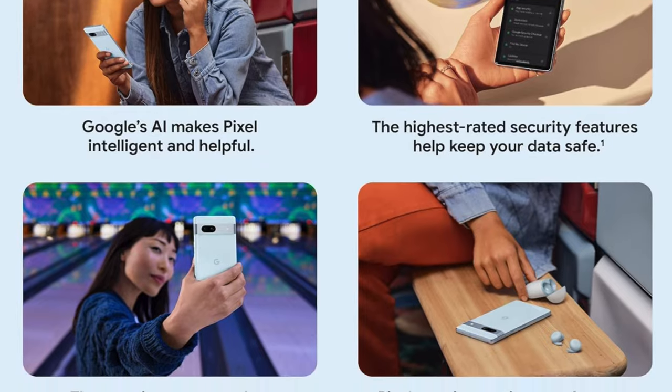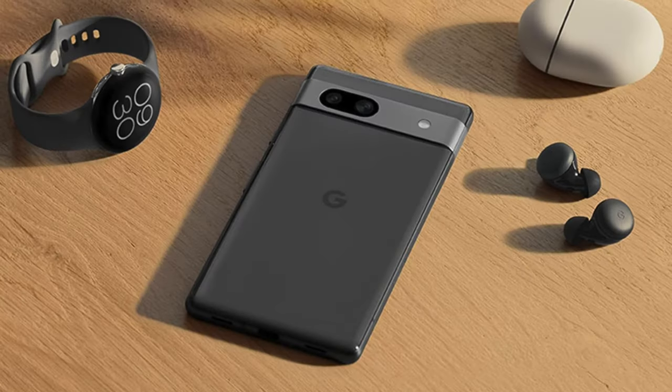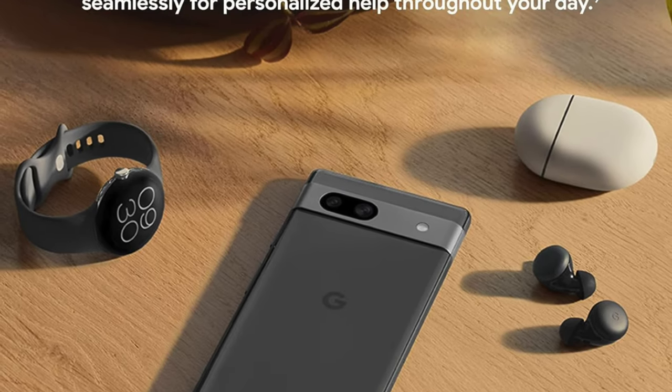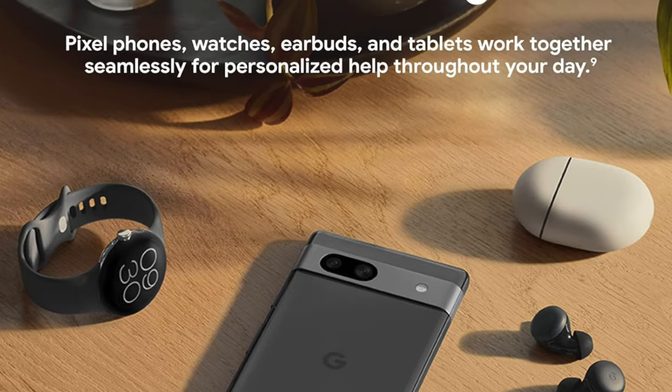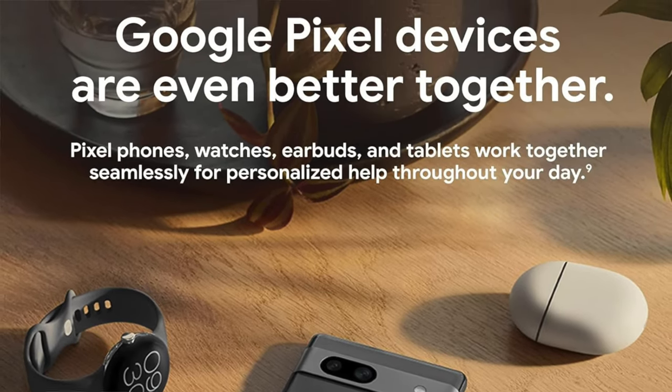So who's it for? It's a siren call for the tech-savvy who refuse to compromise on quality or security but also wouldn't mind saving a few dollars. It's for the photographer, the traveler, the multitasker, and yes, even the social media starlet who demands excellence without too much excess.